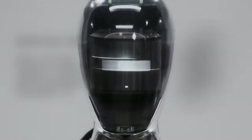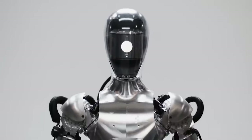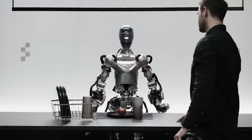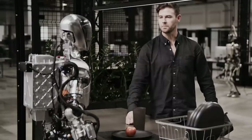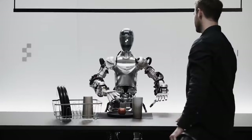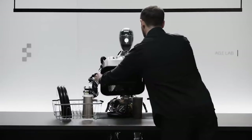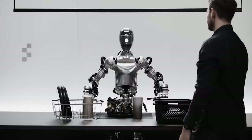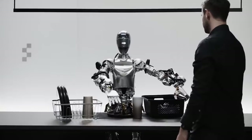The Figure-01 Humanoid Robot, a collaboration between Figure and OpenAI, represented a significant achievement in robotic communication and reasoning capabilities. In a live demonstration, the robot described its environment: a red apple on a plate, a drying rack with cups and a plate, and a person standing nearby. When asked for something to eat, the robot responded and handed over the apple, explaining it was the only edible item it could provide from the table.